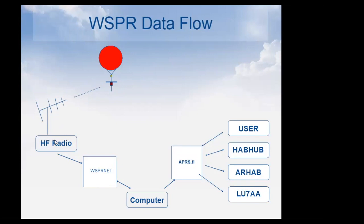The balloon transmits via HF, gets picked up by an HF radio, uploaded to WSPRnet.org in the cloud. Every 15 minutes my computer runs a Python script, pulls the data, extracts the altitude, and uploads it to APRS.fi — where you'd see any other APRS signal. Then any user can view it on APRS.fi, HABHub, AR-HAB, or LU7AA, which are the major sites that aggregate this data.